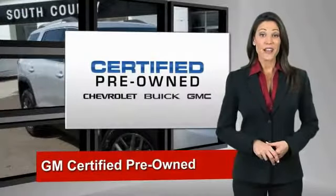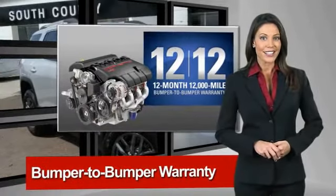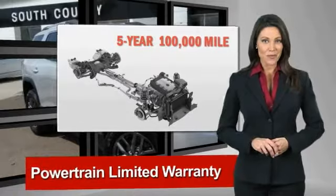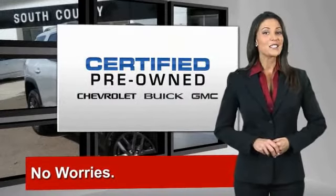A GM certified used vehicle can deliver more satisfaction and certainty than any ordinary used vehicle. With our 117 point inspection, two great GM warranties, free vehicle history report and more, you can expect it all from a GM certified used vehicle. GM certified means no worries.